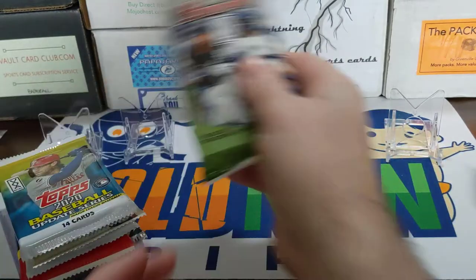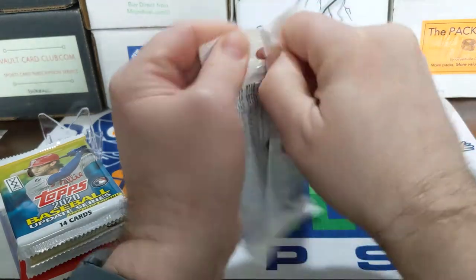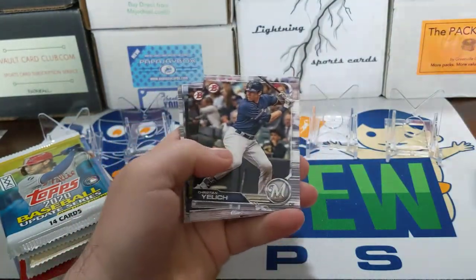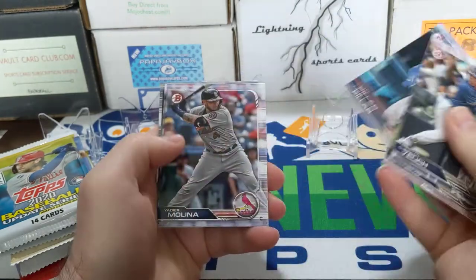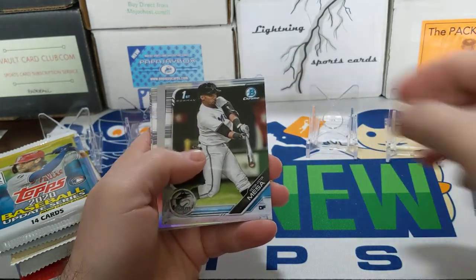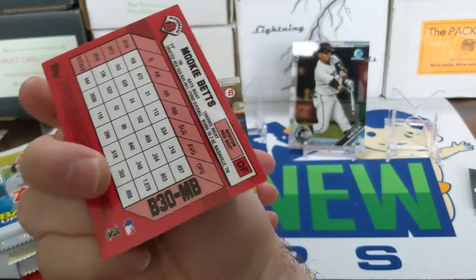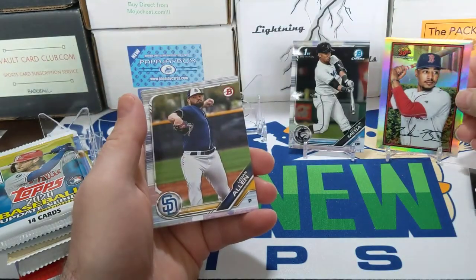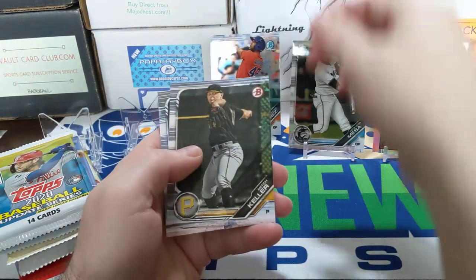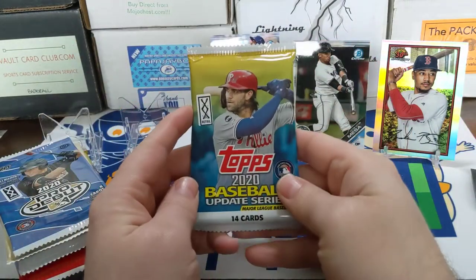Starting out with 2019 Bowman — got Vlad Guerrero Jr. on there. There's a Christian Yelich, Will Myers, Sean Reid-Foley rookie, a first Bowman Chrome of Victor Mesa — that's a nice one. There's a Mookie Betts Bowman 30th Anniversary Chrome, that's a cool looking card. I like that card. Yordan Alvarez — that's not a bad card to have — 2019 Bowman, not a first Bowman but still a nice card. Let's move on to 2020 Topps Update.